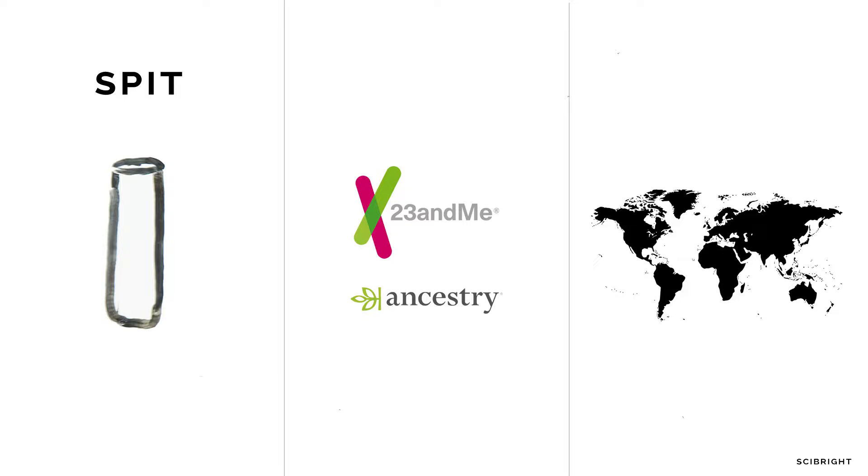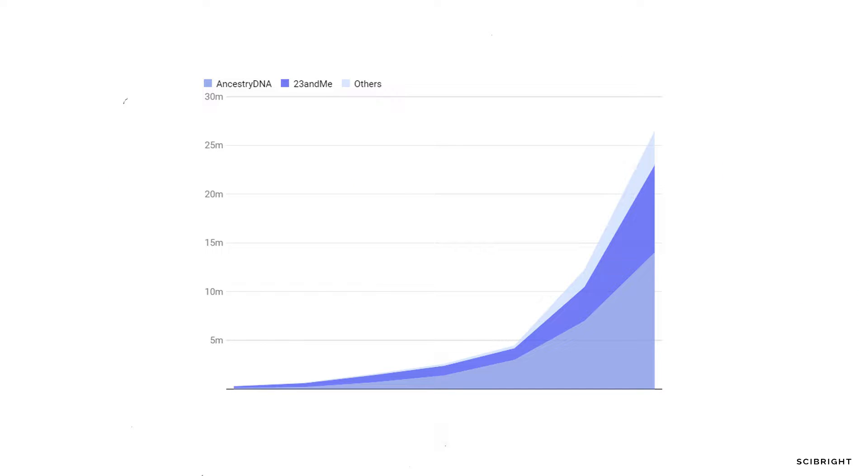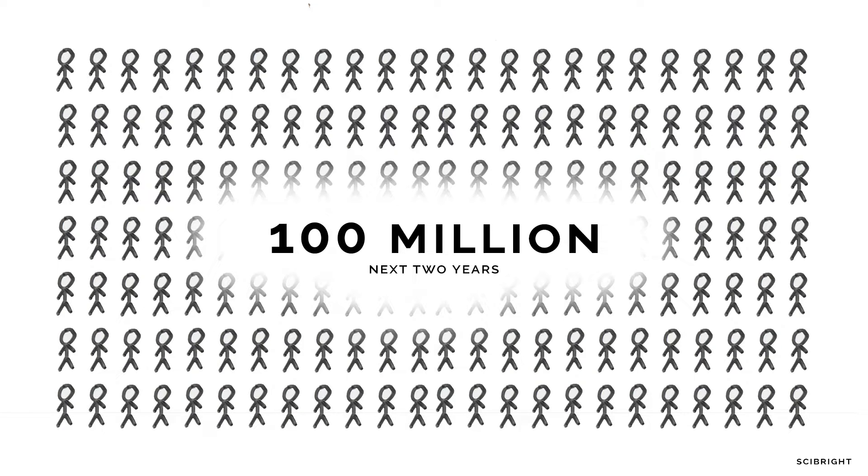You've probably seen the ads for them. Spit in a test tube, send it to a company such as 23andme or Ancestry.com, and in return you'll find out what your genetic ethnicity is, with you being able to see if your ancestors came from regions such as Europe, East Asia, or Sub-Saharan Africa. In 2018 alone, people taking DNA ancestry tests exceeded that of all previous years combined, with 26 million people sending their DNA to companies such as 23andme and Ancestry.com. A hundred million people are estimated to analyze their ancestral background in the next two years through such DNA ancestry services.